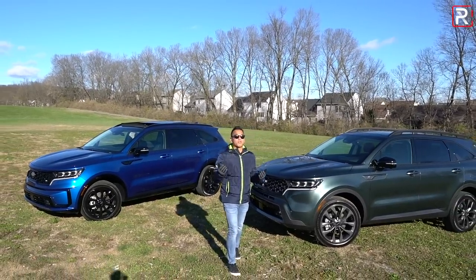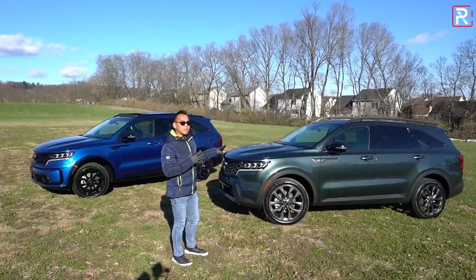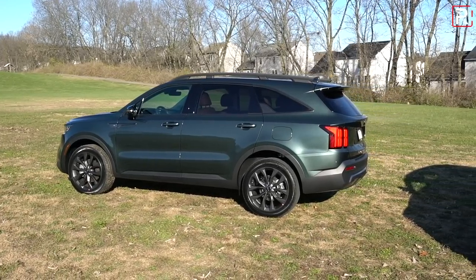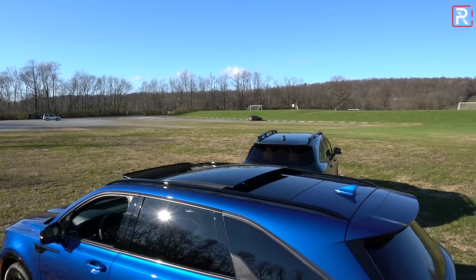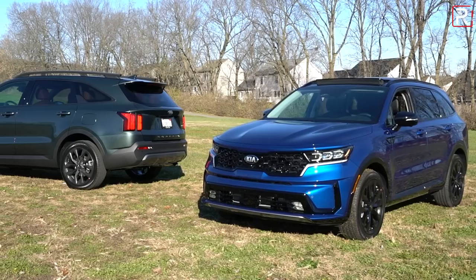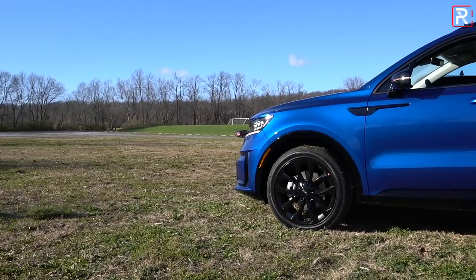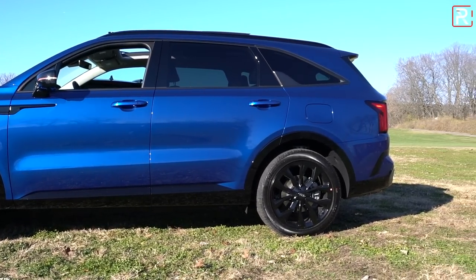Let me know in the comments which one you prefer aesthetically — I kind of like how the X-Line has a rugged look yet keeps some of the SX's luxury-oriented features. Looking at the side profile, Kia went away from the stodgy minivan shape of the previous generation. What we have now is a much boxier, traditional SUV shape that takes a lot of cues from the Telluride, which Kia internally calls the 'Celluride' because dealers can't keep enough in stock. At 189 inches long, this is about seven inches shorter than the Telluride, with a wheelbase stretched to 111 inches.